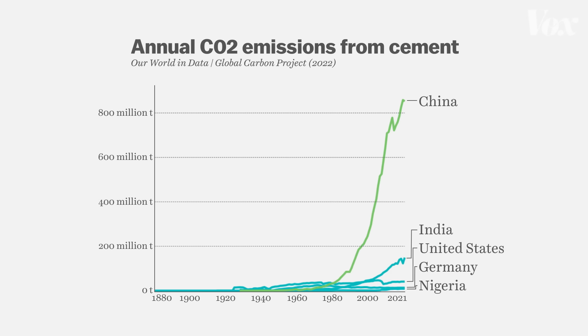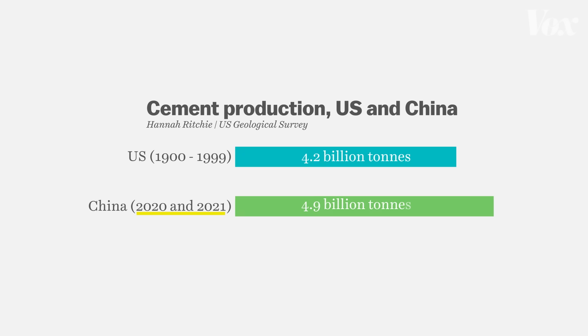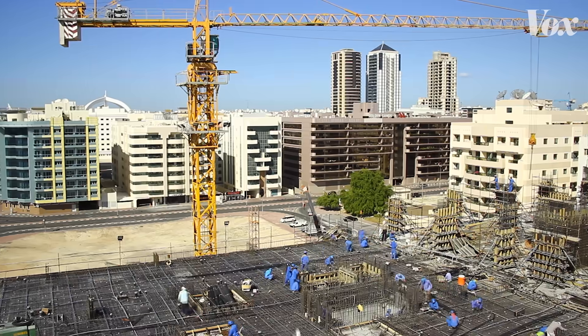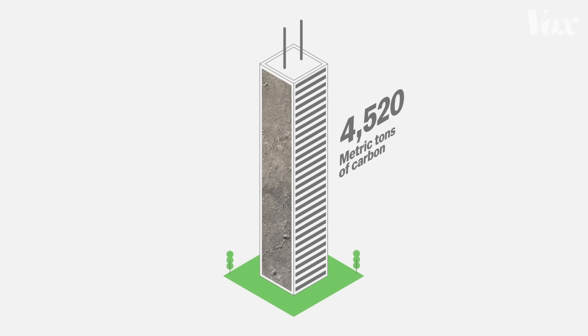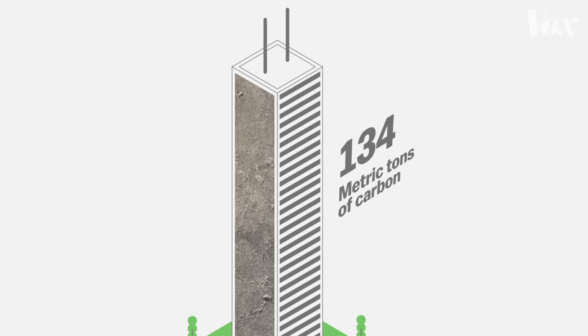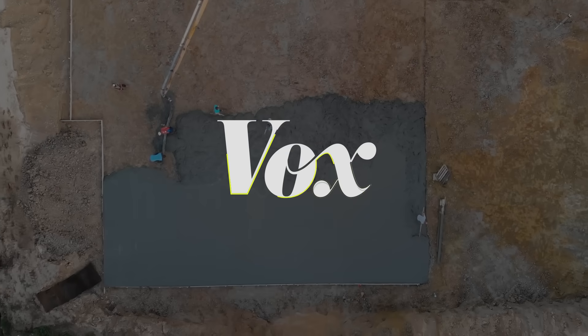Today, most of those emissions are due to China's rapid development. In just two years, China produced more cement than the U.S. did in the entire 20th century. Other developing countries will use a lot of cement as they build tall cities and infrastructure too. If we want to reach net zero in a few decades, we'll have to figure out how to build a building like this without emissions. It'll be hard, but there's a way.